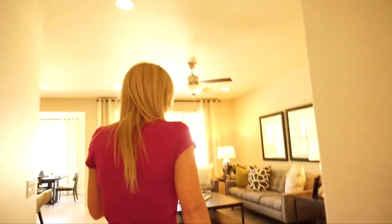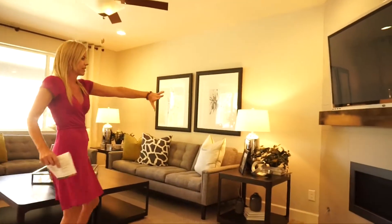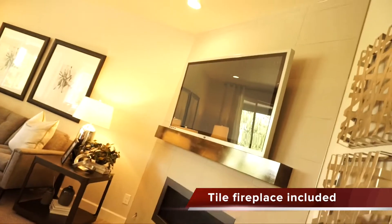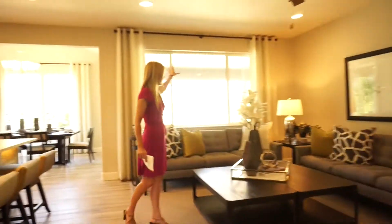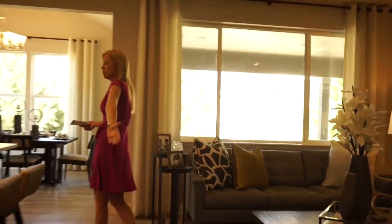If we keep on walking back we're into our nice family room area. You can see over here we have a nice gas fireplace with the perfect spot to put your TV above and plenty of room for your furniture. Nice big windows here letting in lots of light. Over here, nice and open looking into our kitchen, is a great big island.